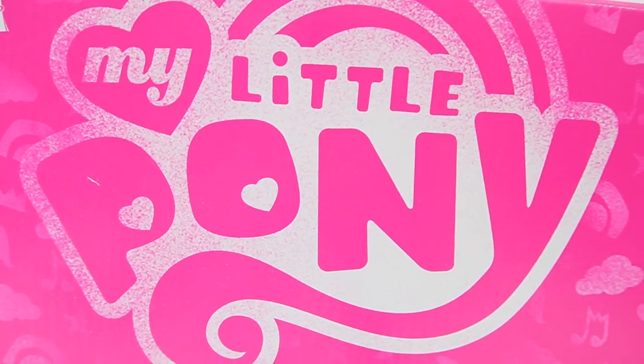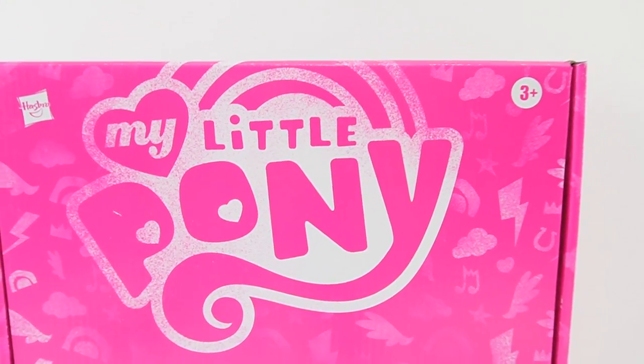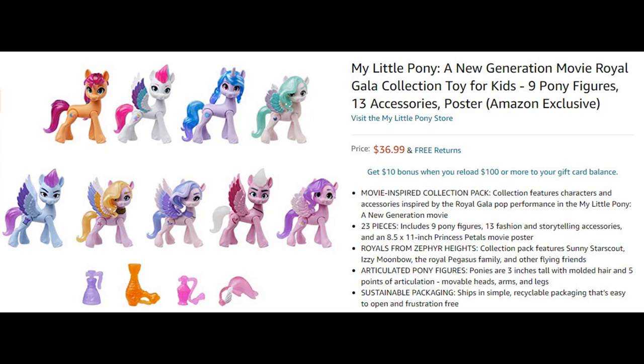Hi everyone, welcome to Evie's Toy House and today we have more My Little Pony New Generation Toys. This set is called the Royal Gala Collection and it's an Amazon exclusive. I don't know if that's temporary and it'll be sold in other stores in the future, but if you want a set right now, you can go over to Amazon and get it.